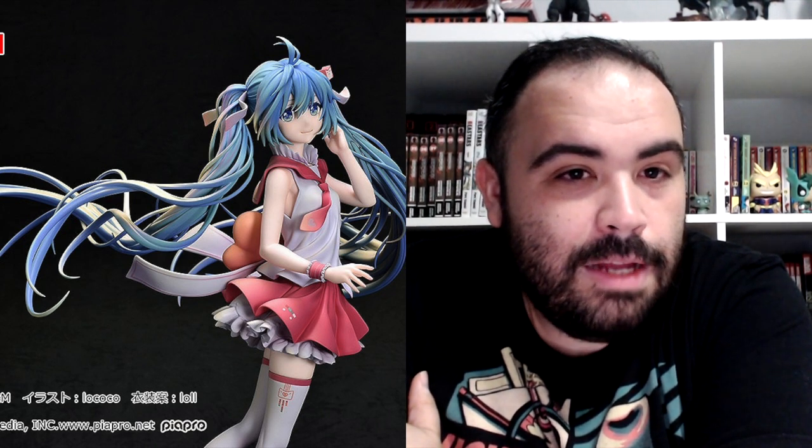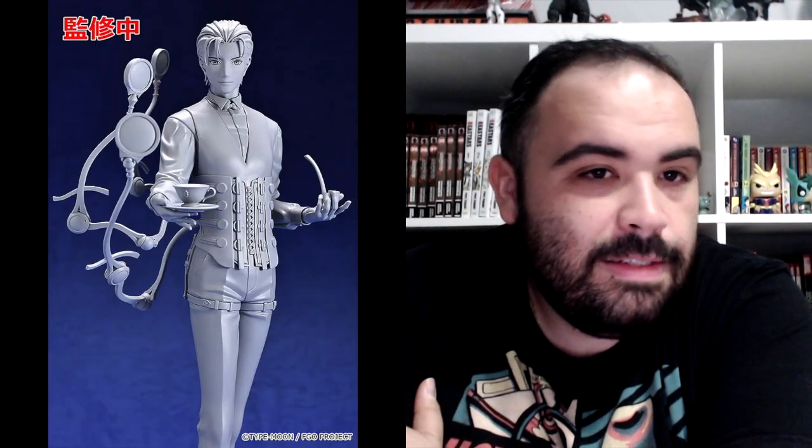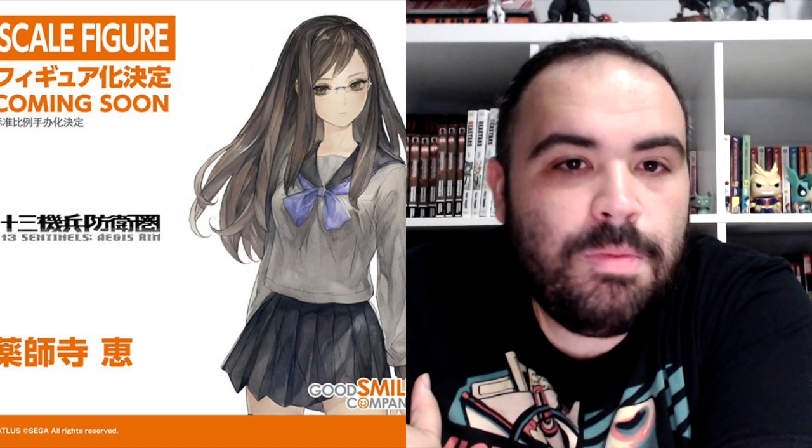Another Hatsune Miku, but this time it's a 1/8 scale figure labeled Hatsune Miku First Dream. From the Fate Grand Order stuff, we've got a 1/8 scale figure, Ruler Sherlock Holmes — I think those are mirrors. From the same series and same size, we've got the Shinjuku Archer, with that cool-looking mustache. Next up, from 13 Sentinels Aegis Rim, a 1/7 scale figure of Megumi Yakushiji — I know these names!